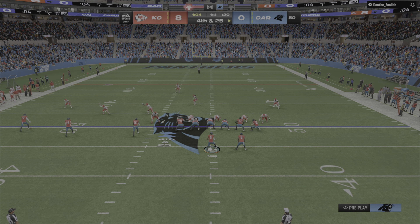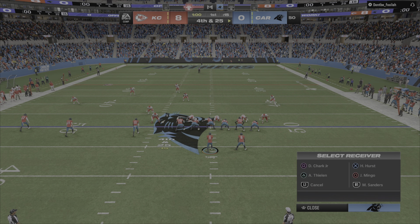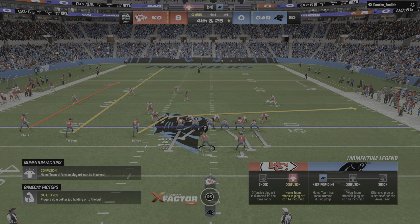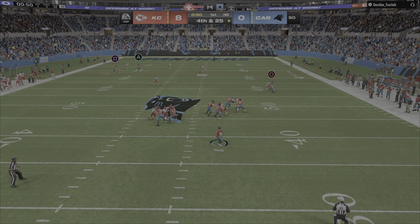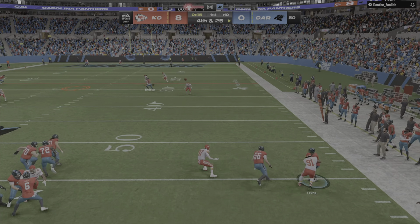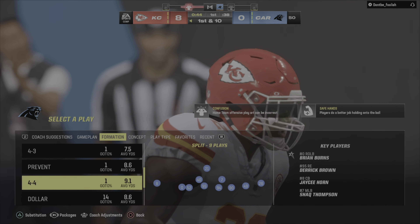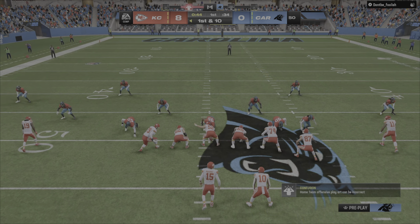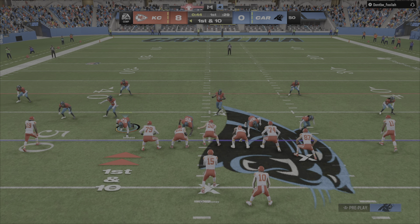Fourth and long, and they're going to go for it! From the midfield stripe they'll look to throw, eluding the pressure — and it's incomplete. They cannot convert and turn it over. A surprising move to go for it; at least somewhat predictably it doesn't pay off, and this defense will take over right at midfield.